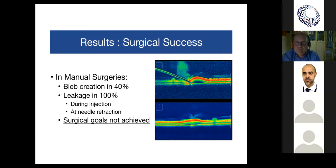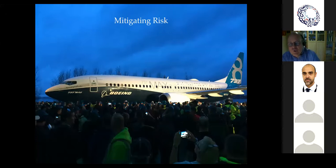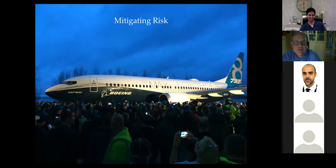The last part covers safety and mitigating risk. Referencing the Boeing 737 MAX 8 problems as an example of what to avoid, the main sources of risk in robotic surgery are inadequate training, communication failure, and equipment failure. With the Da Vinci, rubber parts can occasionally fall into the operative field. This won't happen with the PRECISE system because everything is outside the eye — only instruments similar to standard tools enter the eye.